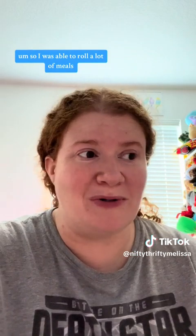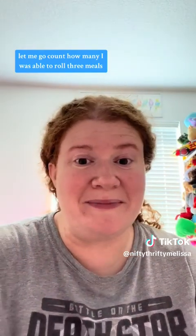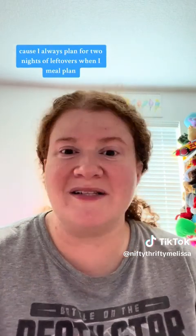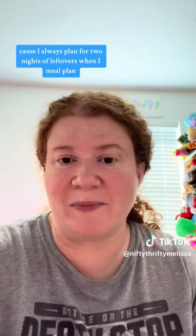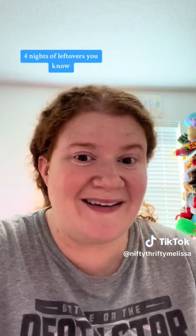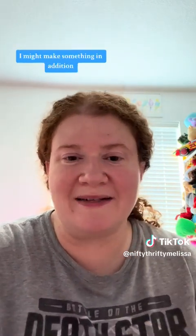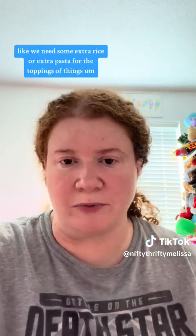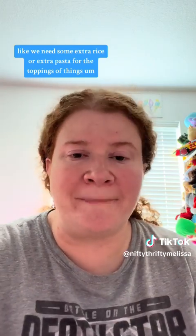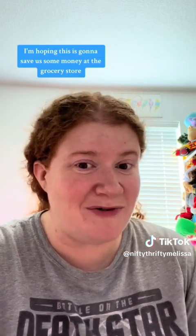So I was able to roll three meals this week. Normally it's one, maybe two, but never three — so I'm impressed. I always plan for two nights of leftovers when I meal plan, so I need five meals. But we've been getting three or four nights of leftovers. Sometimes with a leftover I might make something in addition, like extra rice or pasta for the toppings of things. But all in all, I'm hoping this is going to save us some money at the grocery store — fingers crossed.